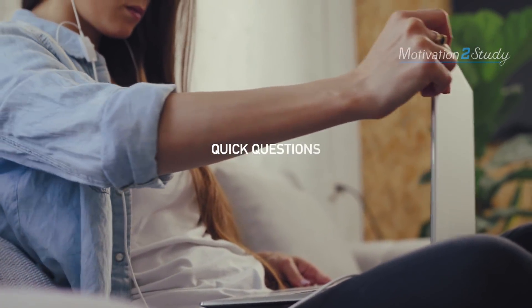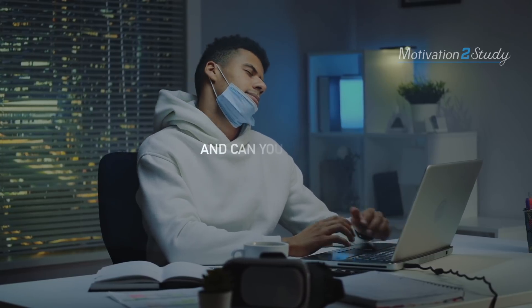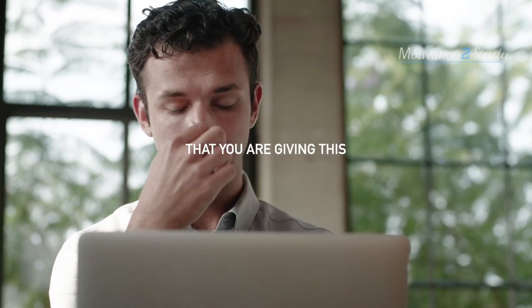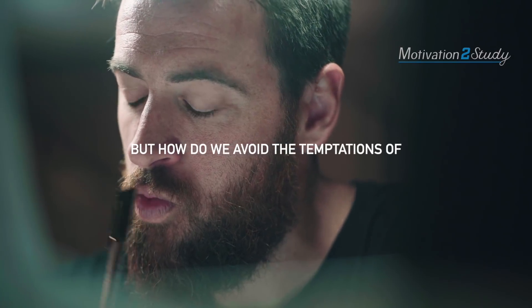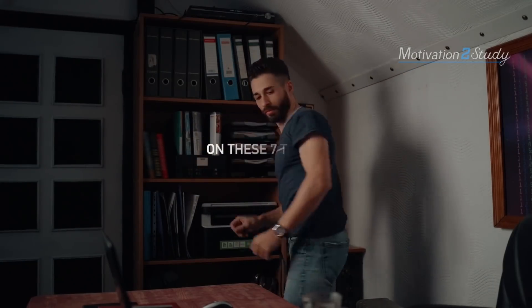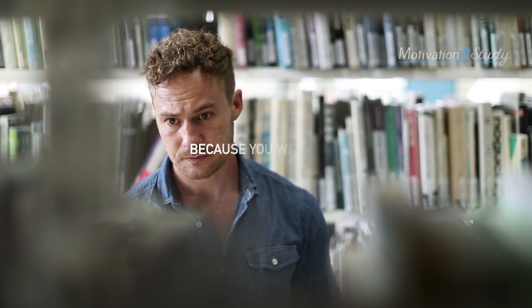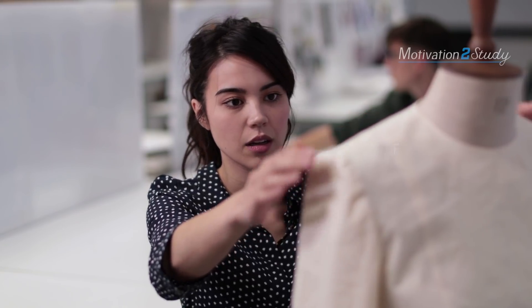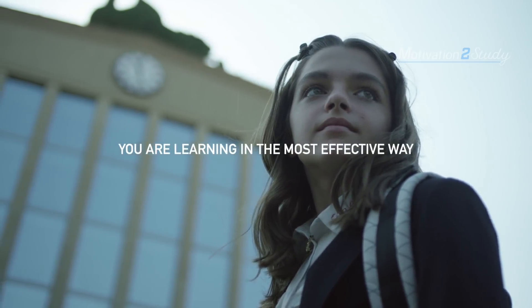Let me ask you three quick questions. Are you studying from home right now? How's that going for you? And can you really honestly say that you are giving this your best efforts? Many of us are working or studying from home right now. But how do we avoid the temptations of taking it easy since there's no teacher or person looking over us? Watch this video right to the end because when you take action on these seven things I'm going to share, you're not going to be struggling to study effectively online anymore — you will have complete clarity and faith in yourself that no matter what or where you are, you are learning in the most effective way possible.